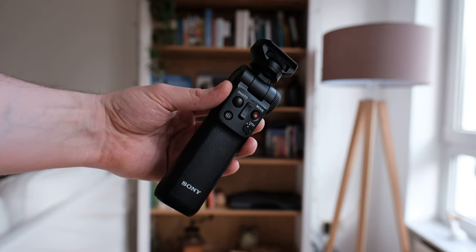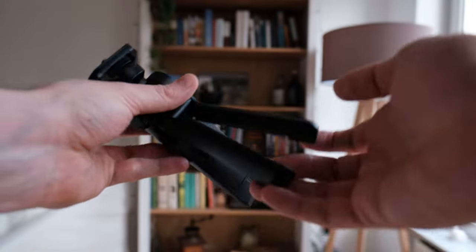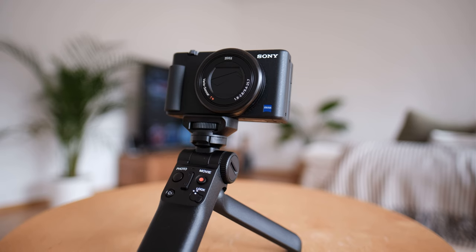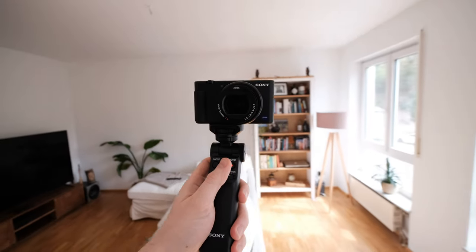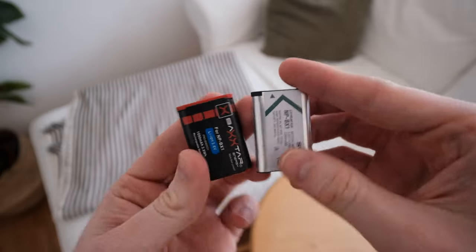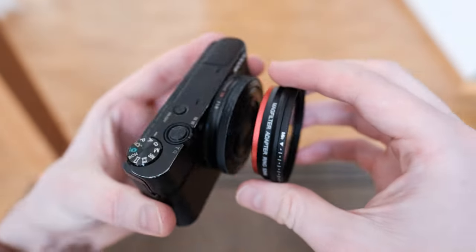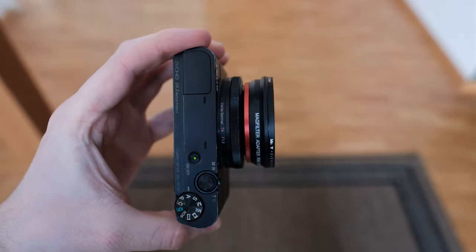In terms of accessories, I did get a vlogging tripod for free from the camera store I bought the ZV-1 from. It's compact and sturdy enough and offers a bit of functionality when paired up with the ZV-1, though the build quality is somewhat questionable and the price is fairly steep. The batteries are also the same ones I already had for my RX100, and there are third-party batteries available for dirt cheap — which is a godsend considering this camera burns through your battery in no time flat. There are also aftermarket solutions to mount filters on the lens, though I haven't installed any on my ZV-1 yet.